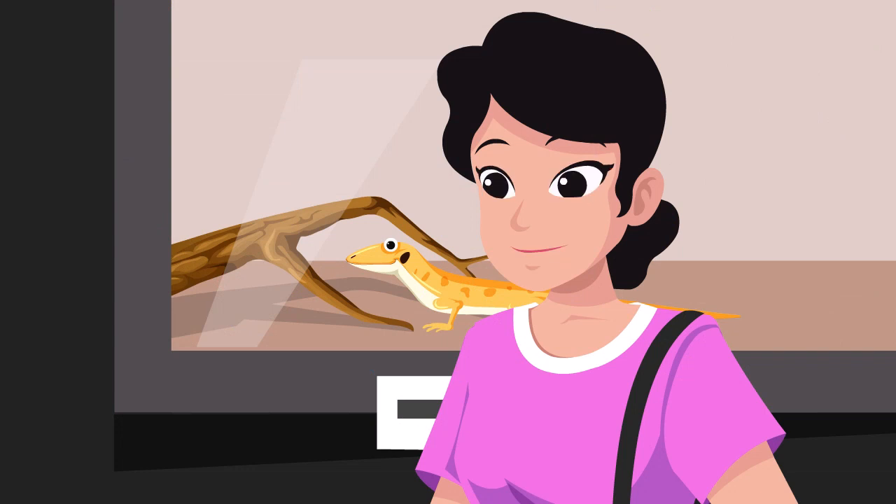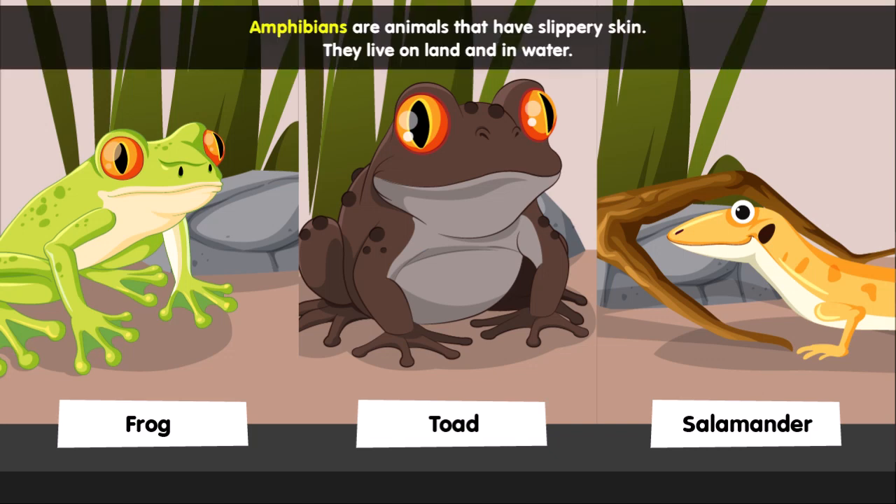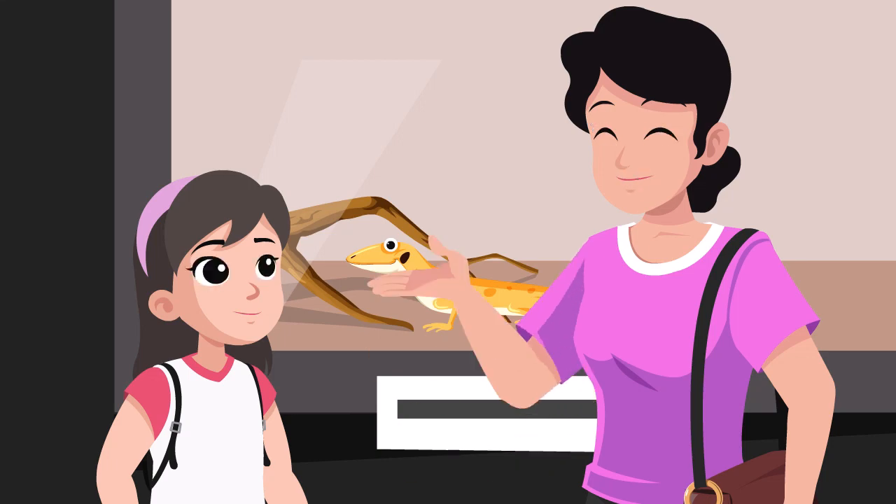Are salamanders reptiles? Wait, they have short legs. However, they have slippery skin. I don't think they are reptiles. You are right. They are amphibians, just like frogs and toads.